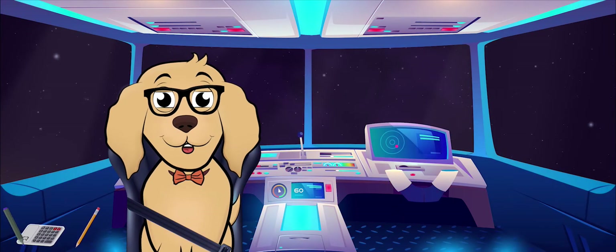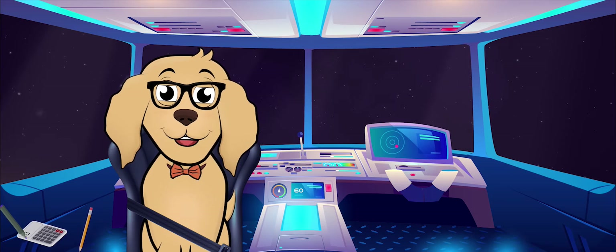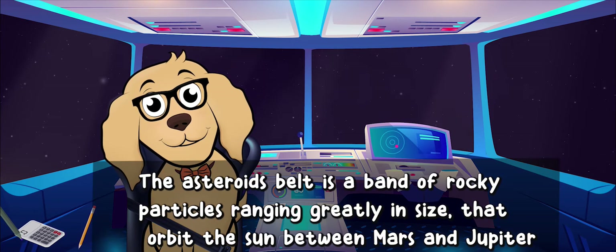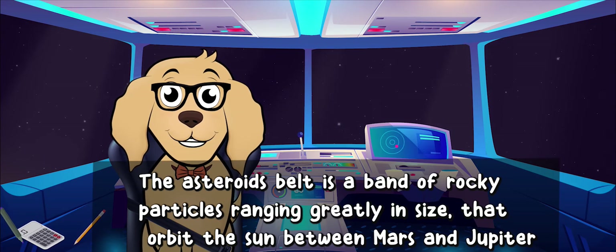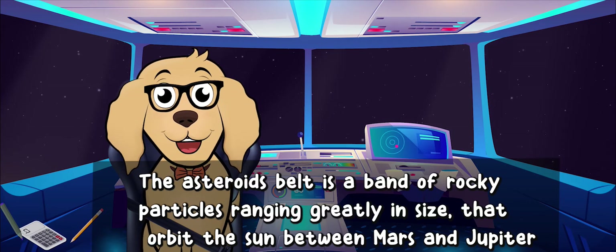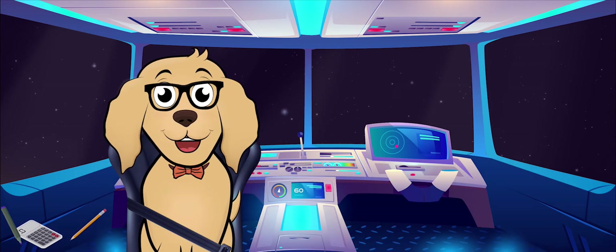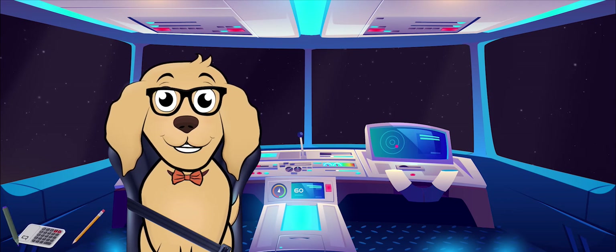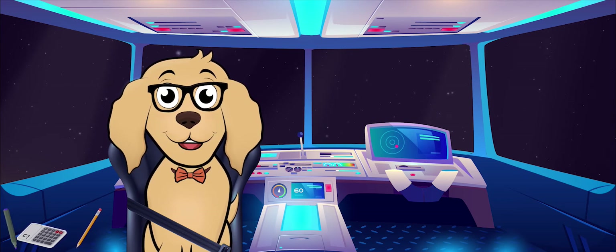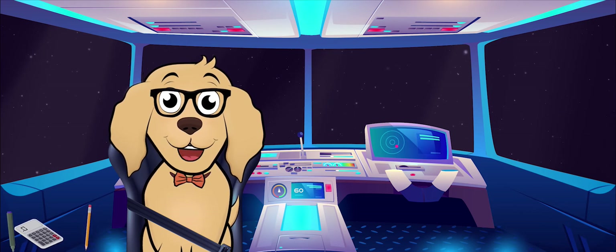Whoa, what a wild, crazy experience! Did you know about the asteroid belt? It seems to be a band of rocky particles ranging greatly in size that orbit the Sun between Mars and Jupiter. Sometimes these asteroids break apart and their pieces enter the Earth's atmosphere, where they burn up along their path. That's actually what a shooting star is!